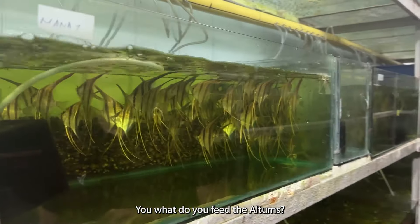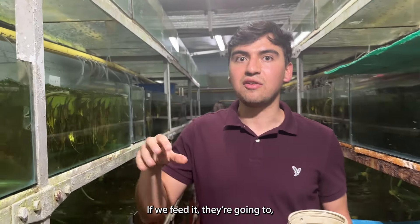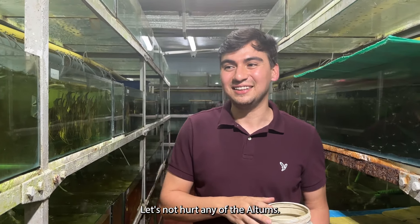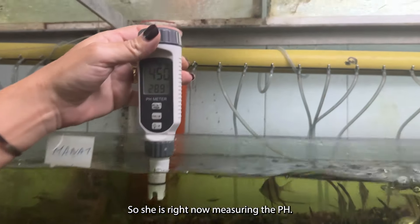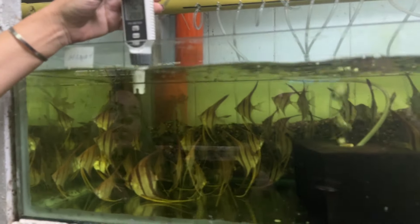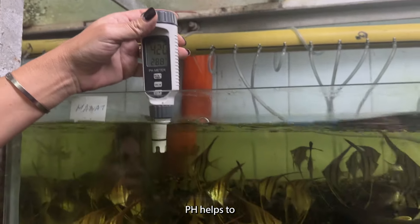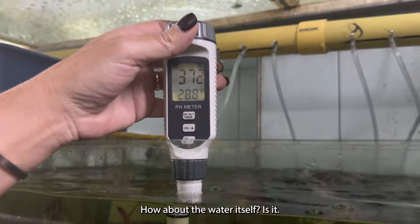What do you feed the Altums? The problem is we are not able to feed them today because we're shipping. If we feed them the water is going to be a mess — it's not hurting the Altums but you can't do it before shipping. Right now she is measuring the pH. It's about 4.2. That's so low! Keeping the Altums at a low pH helps to avoid all the viruses and diseases of the Altums.